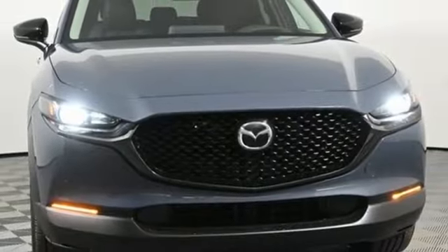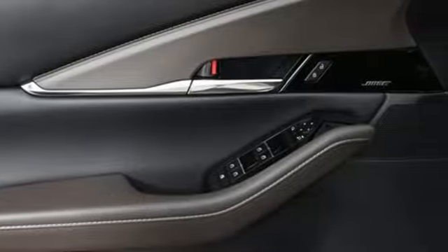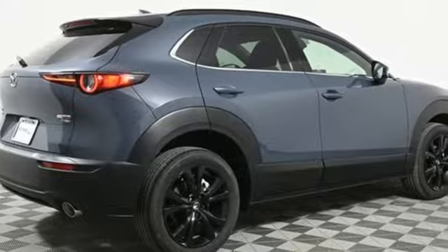Streaming audio, express open and closed sliding and tilting sunroof, memory exterior door mirror settings, and automatic transmission.